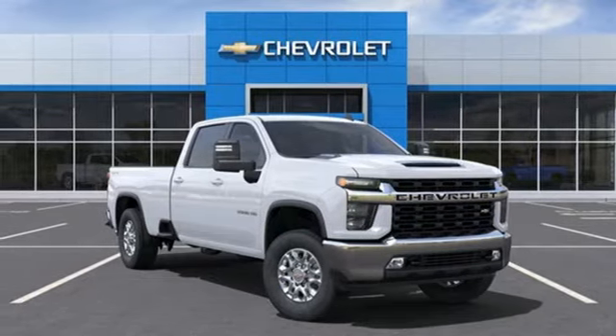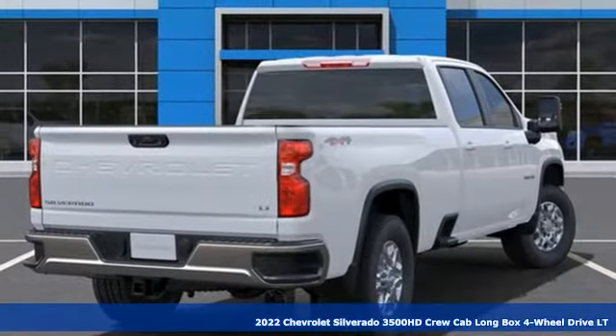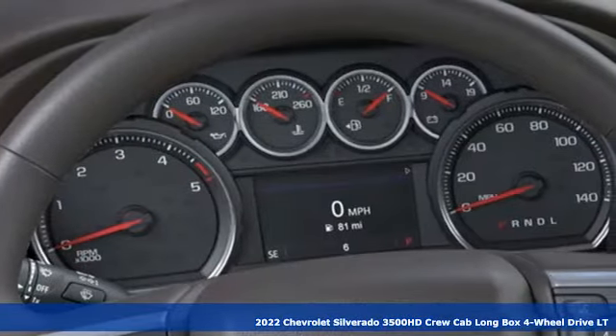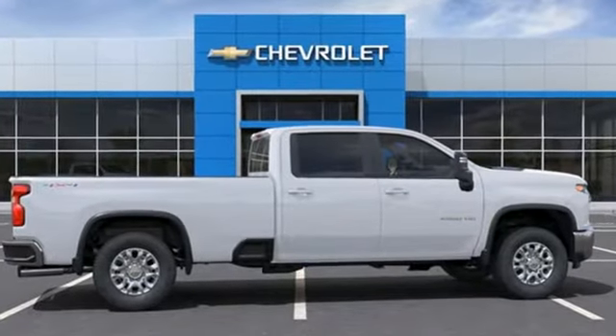It's a new 2022 Chevrolet Silverado 3500 HD. Standout looks, standout capabilities, so you can stand out on the job site. It comes nicely equipped with features you'll love.